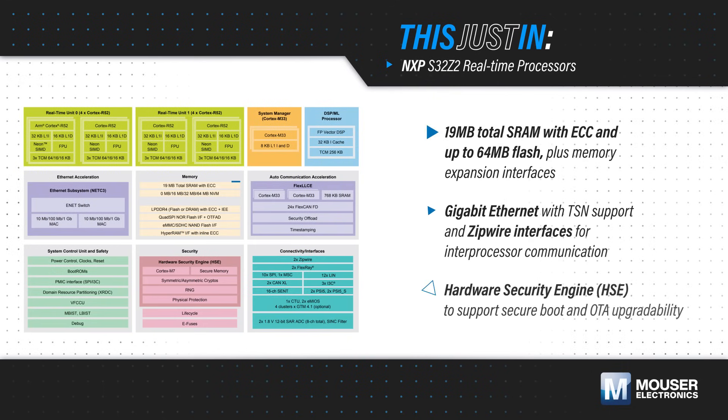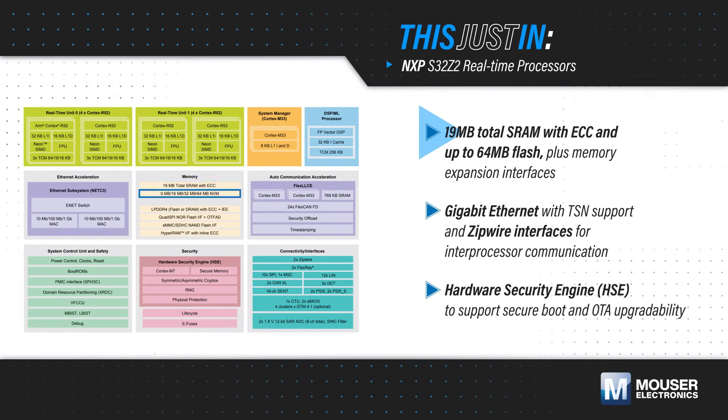S32Z2 processors integrate 19 MB of SRAM with ECC, up to 64 MB of flash, and have multiple interfaces for memory expansion.